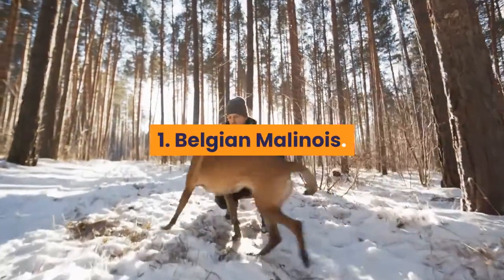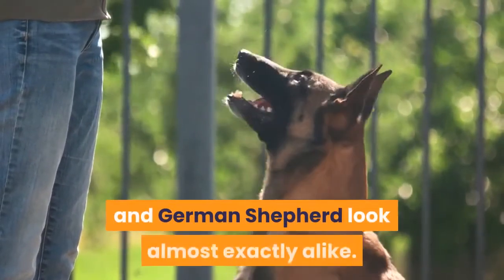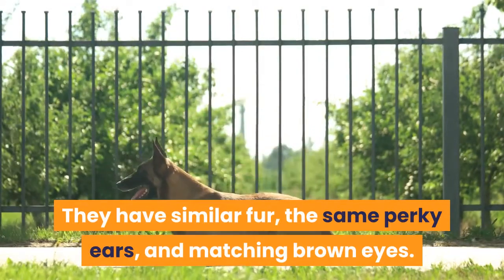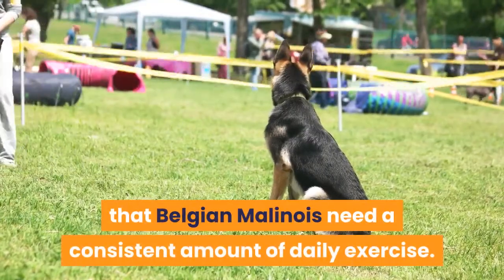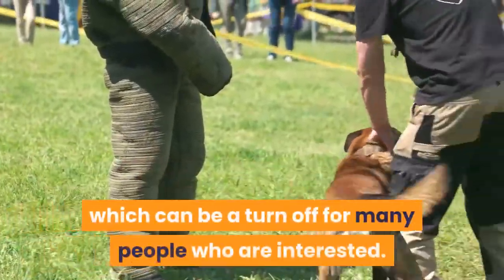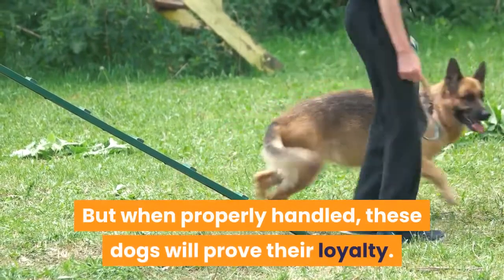1. Belgian Malinois. When you take a first glance, the Belgian Malinois and German Shepherd look almost exactly alike. They have similar fur, the same perky ears, and matching brown eyes. It is also important to remember that Belgian Malinois need a consistent amount of daily exercise. They are the types of dogs who need to be stimulated and kept entertained, which can be a turn-off for many people. But when properly handled, these dogs will prove their loyalty.